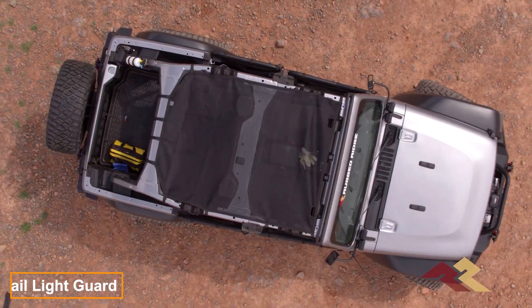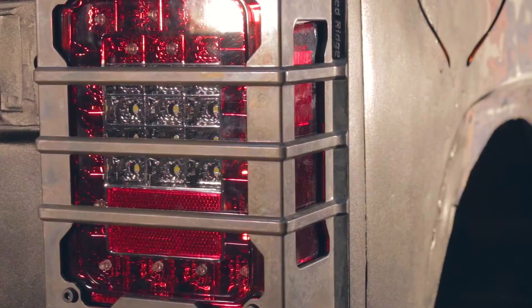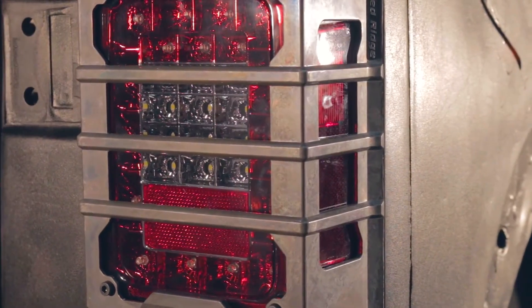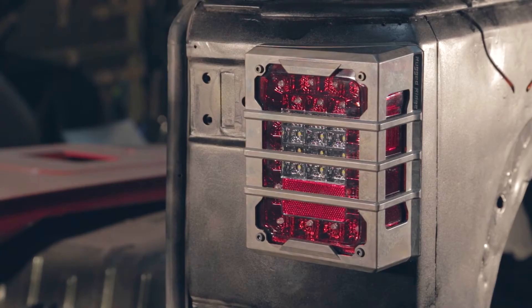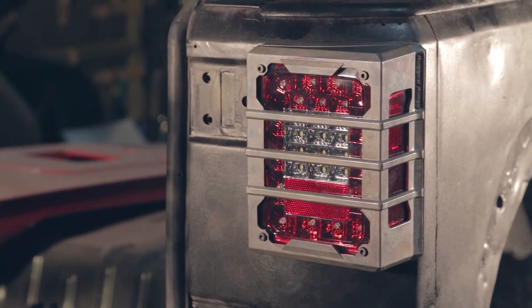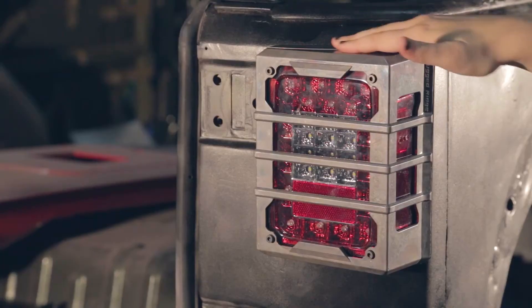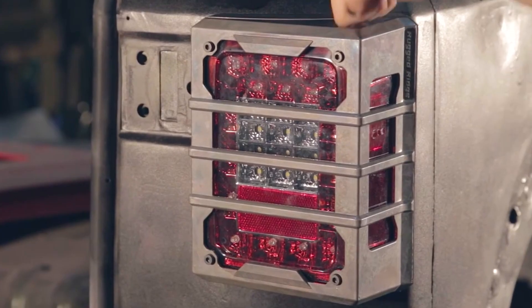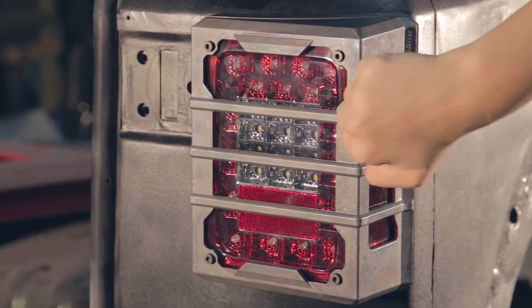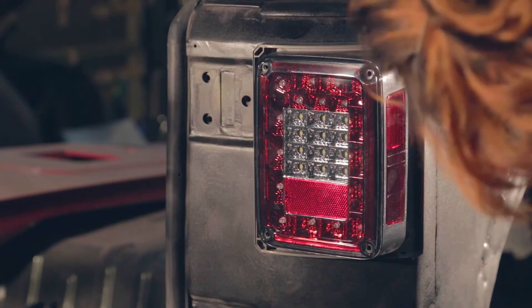Our popular 'What Jeep Owners Will Spend Money On' series returns. Rugged Ridge now offers a tail light protector designed specifically for the 2007–2017 Jeep JK and the 2007–2018 Jeep JK. This cast aluminum protector features 316 stainless steel fittings and a patented two-part design for easy installation, with no drilling required. The kit protects both tail lights and is priced at $45, making it a worthwhile investment for Jeep owners, especially for those whose lights might get hit with baseball bats.